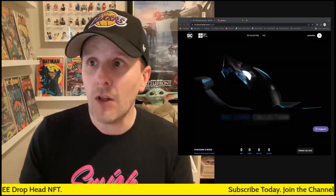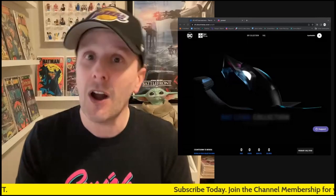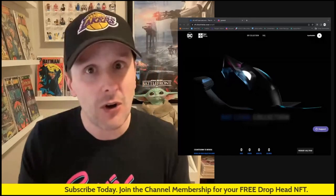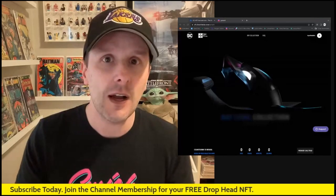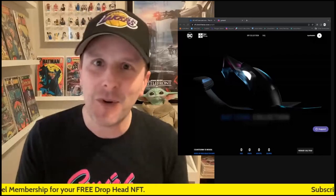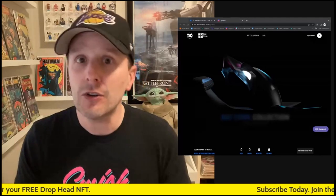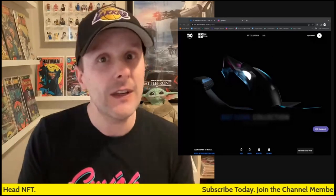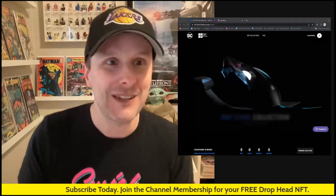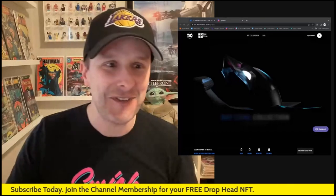Follow me on Instagram and Twitter — I'll follow you back. You can also subscribe for future Bat Cowl videos as we get more information. You can also join the channel as a member and get your free NFT for the Drop Heads that I created for my members — we're having tons of fun with them. Anyway, I've been waiting long enough, let's get right to it.